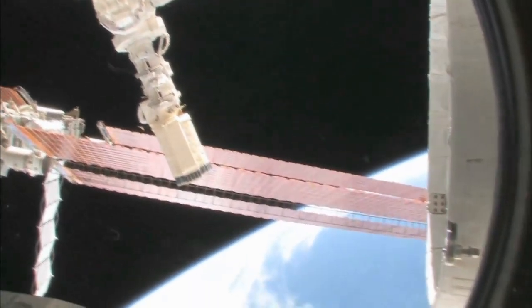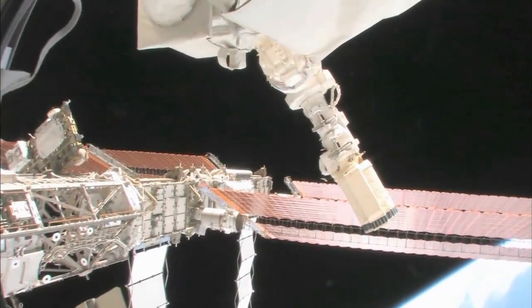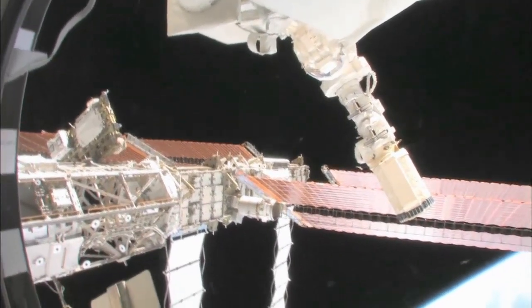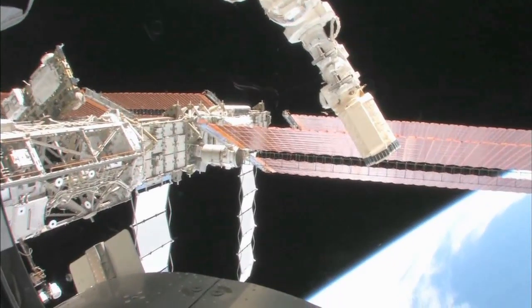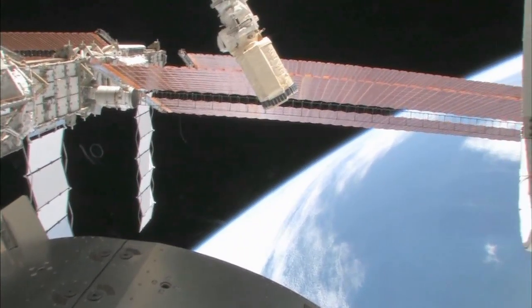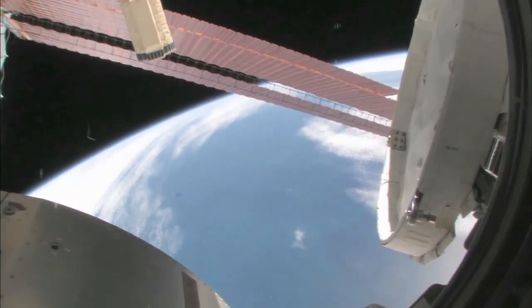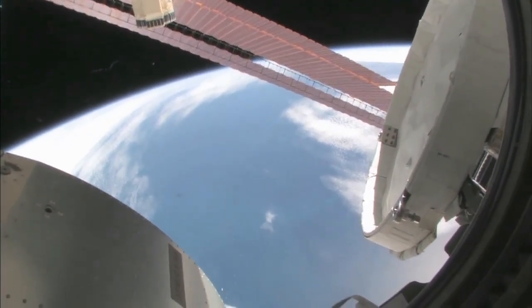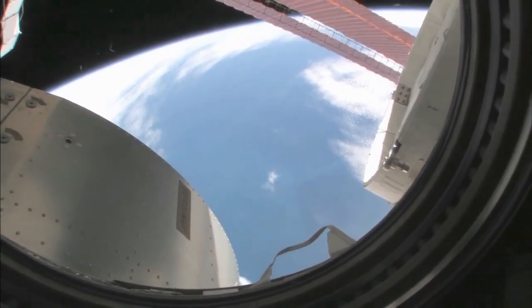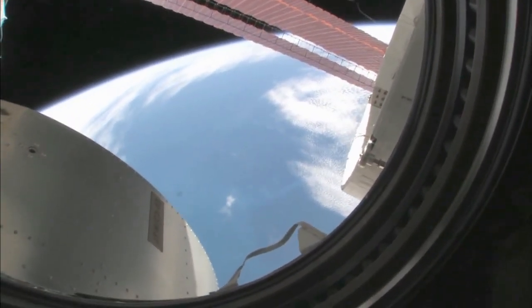Those orange things are the solar arrays on the port side. We have a full set, and STS-119 on 15A is going to be bringing up the last solar array on the starboard side. There's our beautiful blue planet. Looking at where we are, I'd say we're over the South Indian Ocean. You can actually see some icebergs down there, so we're probably between Africa and Antarctica. You can actually see the different shades of the blue water.